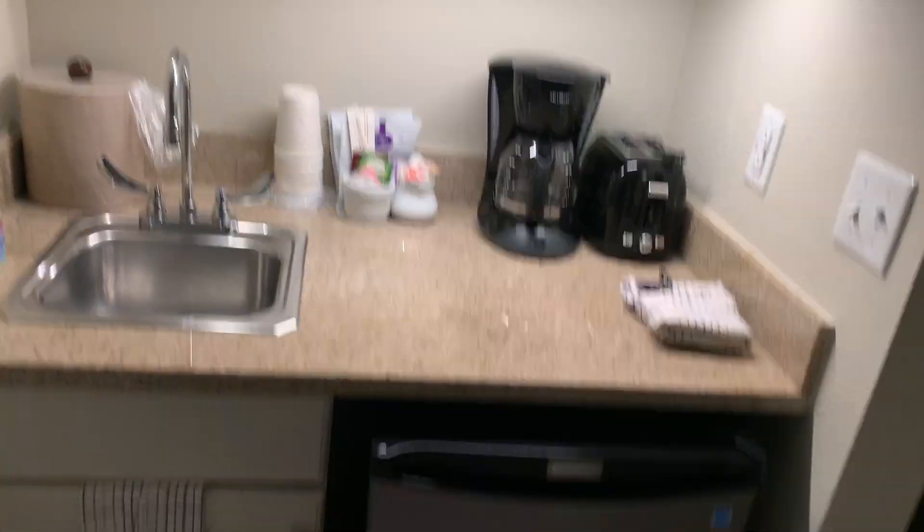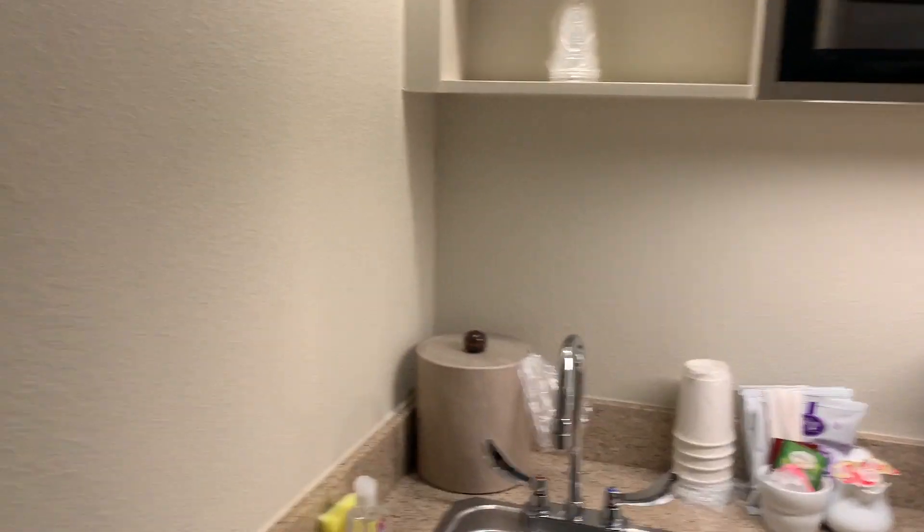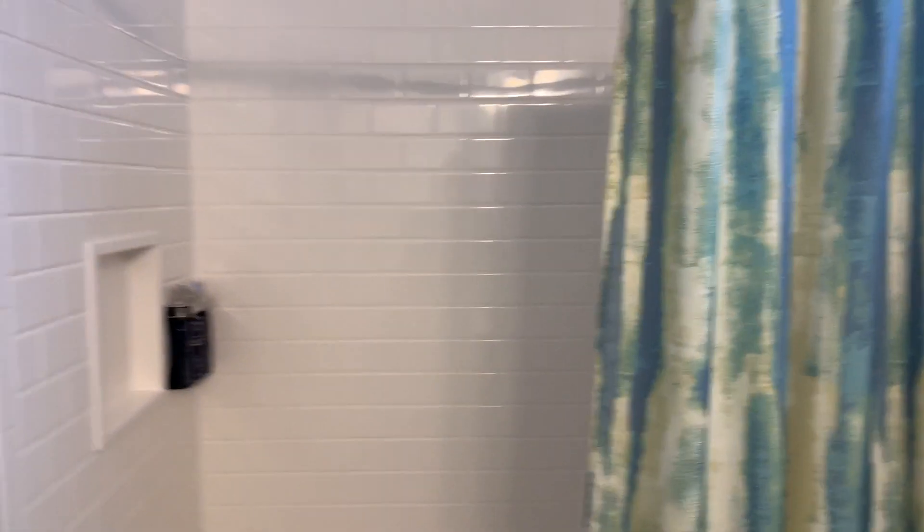And then we have our little kitchen area — microwave, sink, refrigerator, coffee maker, toaster. Then we have the bathroom: sink, shower, toilet, and then the closet.